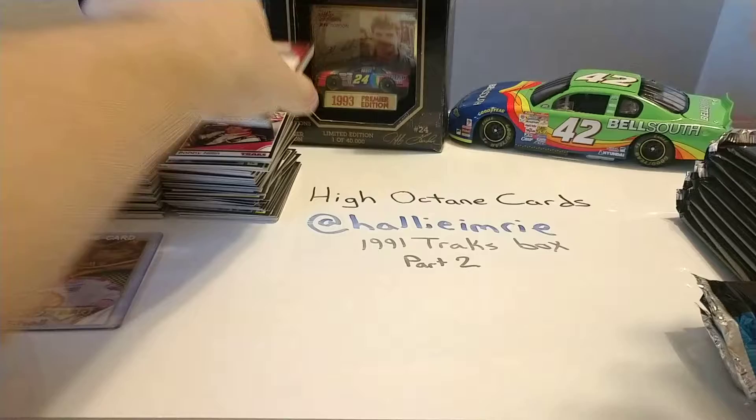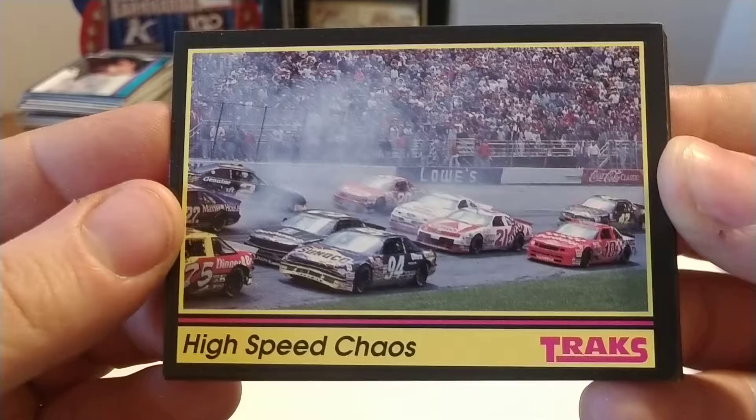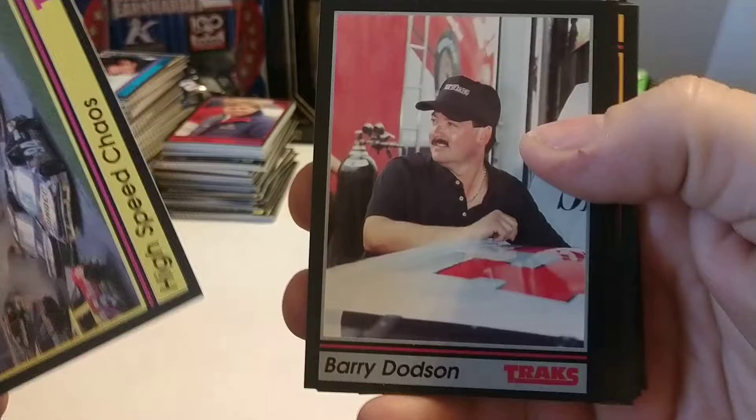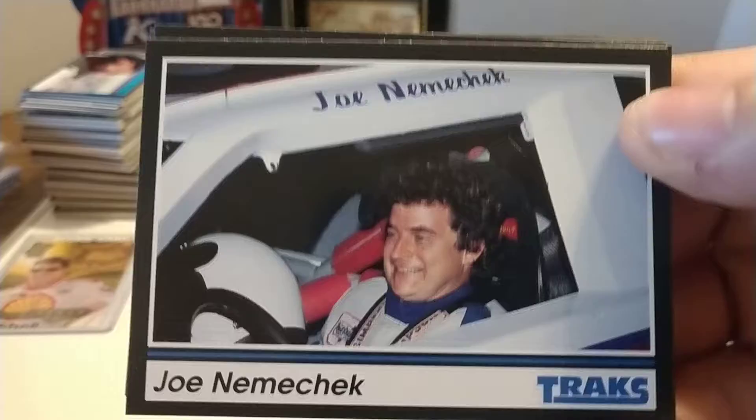And another transporter card — the transporter cards are checklists. There are 200 cards in this set, so there are eight checklists altogether. These packs are a little obnoxious to open, so they're a little loud. High Speed Chaos — here's the photo from the 1991 First Union 400. The 75 car lets us know that that is a picture from '91. Barry Dotson, no longer with us — neither is Chuck Ryder. A lot of crew chiefs in this one. Joe Nemechek rookie card — nice card.